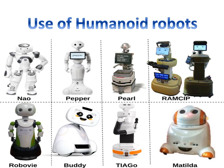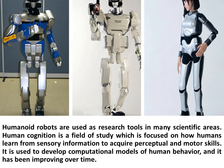Humanoid robots are used as research tools in many scientific areas. Human cognition is a field of study focused on how humans learn from sensory information to acquire perceptual and motor skills. It is used to develop computational models of human behavior, and it has been improving over time.